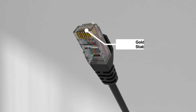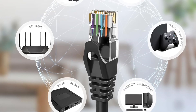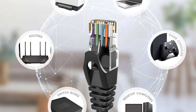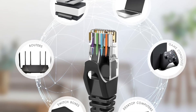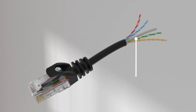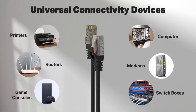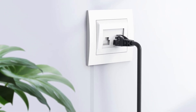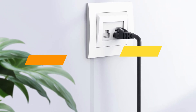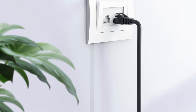Engineered with strict quality control, each cable undergoes rigorous testing to guarantee low return loss, reduced interference, and an excellent signal-to-noise ratio. Compliant with TIA/EIA 568-C.2, ETL verified, and RoHS compliant, it ensures safety and long-term reliability. Backed by a one-year replacement warranty and USA-based customer support, this Cat 6 cable combines performance, durability, and peace of mind.